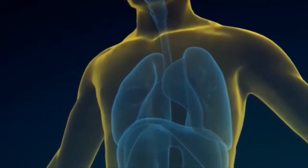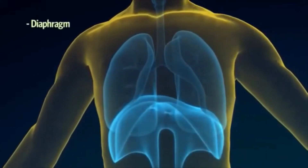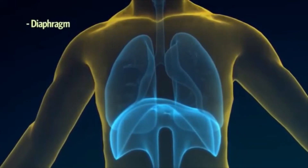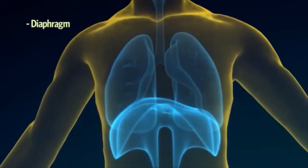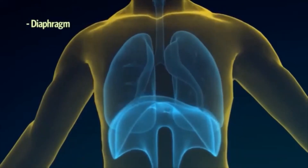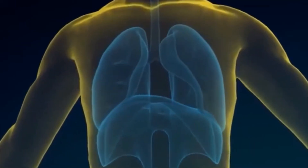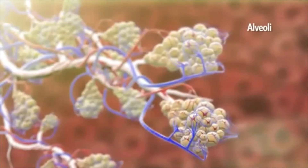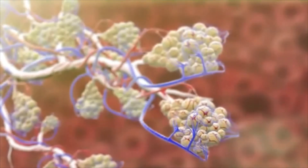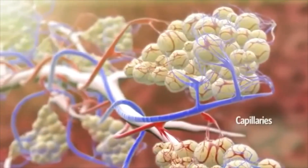As we breathe in, muscles are working to inflate the lungs. The diaphragm, a large sheet of muscle which stretches across our chest under the ribcage, does most of the work during inhalation, causing the chest to expand as the lungs fill with air. The air travels down to the end of the breathing tubes where it enters the tiny air sacs, which are filled with oxygen. Covering each tiny air sac is a whole network of tiny blood vessels called capillaries.